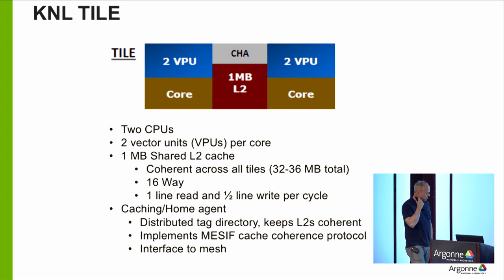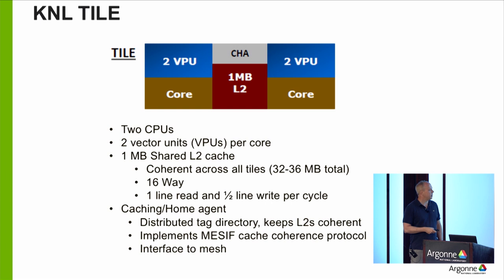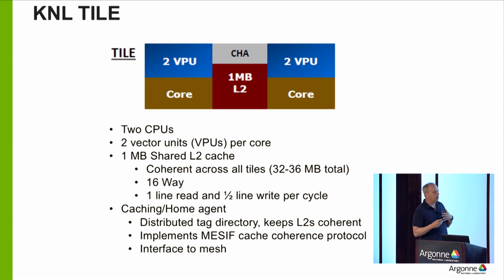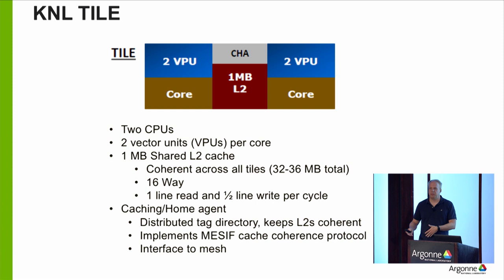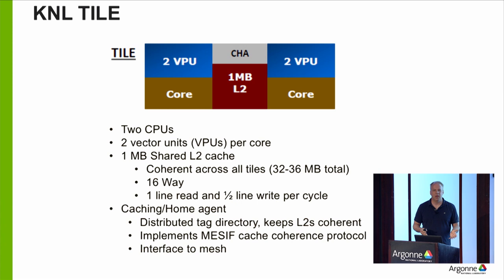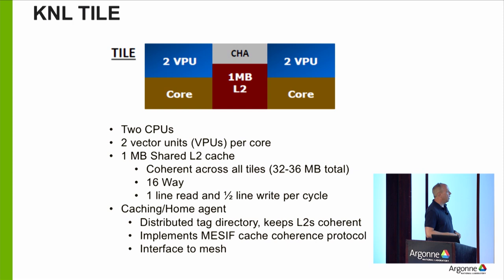Cache coherence means all data can end up scattered across caches on all the cores across the whole chip. If you want a piece of data, is it in memory or in one of the caches? We have L1 and L2 caches, and someone has to keep track of where all this data ends up — this creates its own world of complexities that make it hard to scale. This is one of the most limiting aspects of scaling a multi-core architecture. GPUs largely jettison cache coherence, and that lets them scale a little better.